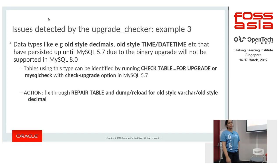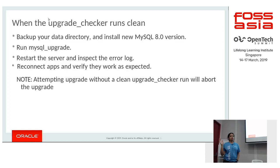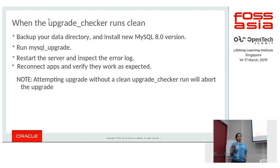During binary upgrade, it is possible that old temporal data types are retained in your system but are no longer supported in 8.0. You must clean these up before upgrading. Running CHECK TABLE FOR UPGRADE on 5.7 will report this, as will the MySQL Shell upgrade checker. You need to run REPAIR TABLE so that tables get rebuilt with the newer data type. Once the upgrade checker runs clean on your 5.7 installation, you back up your data directory, swap the binaries, run mysql_upgrade, restart the server, inspect the error log, reconnect apps, and it should work fine.